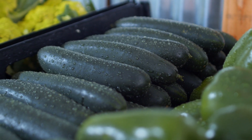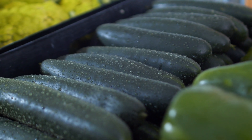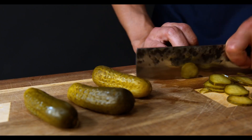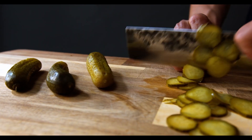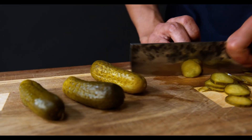Welcome back to our channel, where we bring you the latest tips and tricks for maintaining a healthy lifestyle. In today's video, we're going to explore a fascinating topic: how cucumbers can help you say goodbye to acid reflux and bring you fast relief. So if you've been struggling with this uncomfortable condition, stay tuned.